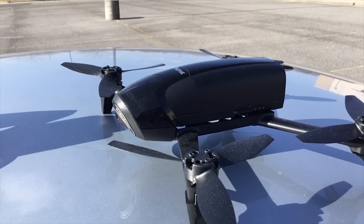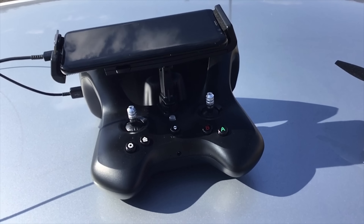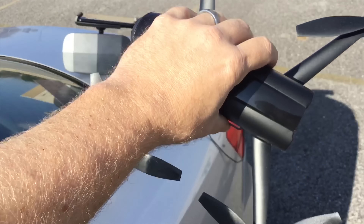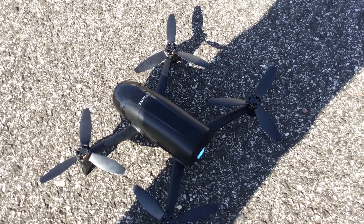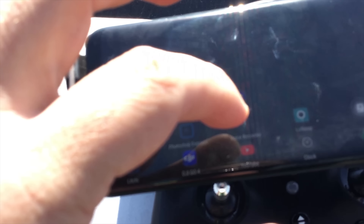We're gonna use the Bebop 2 Power, get it hooked up, and use my Galaxy S8 phone — what I normally use for video recording. I actually have my iPad out recording slow-mo. I'm pretty excited to try this out and kind of wondering how it would compare to the Mavic and DJI products. It'll be interesting to see the comparison — so far Parrot's not able to hold a candle to DJI in terms of software, camera, and all those settings.